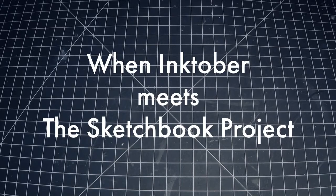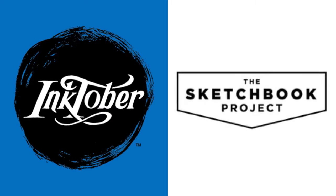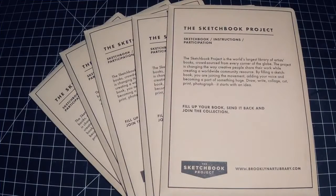We're trying something totally new for this year's Inktober. Thanks to the generous support of our Wayland Middle School PTO, we're combining the Inktober challenge with the Sketchbook Project. We've purchased 20 Sketchbook Project kits to be used by interested students as they go through their 31-day Daily Drawing Challenge of Inktober.